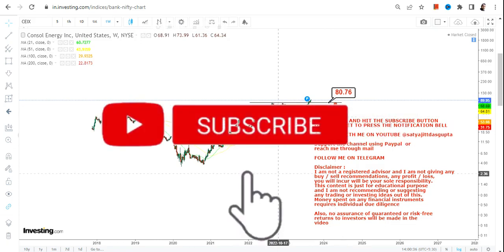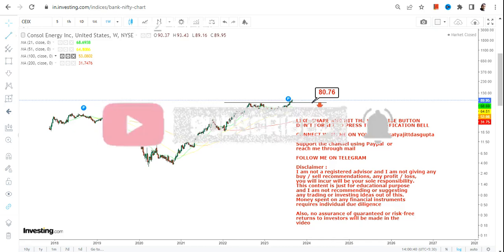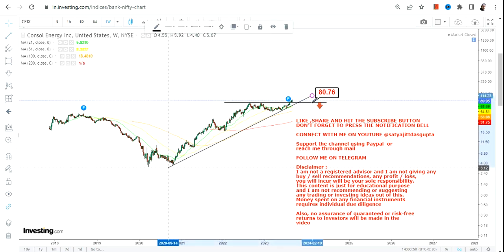The only one thing which you need to look at is the stock must not fall below $80 or less. Otherwise, a downside may start again. So you have a very clear distinction of a downside and an upside.